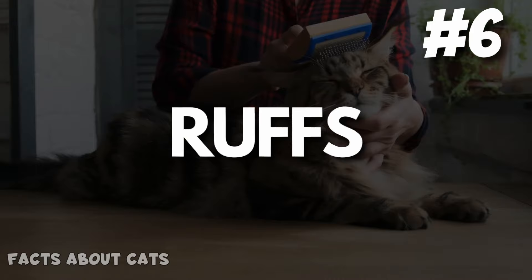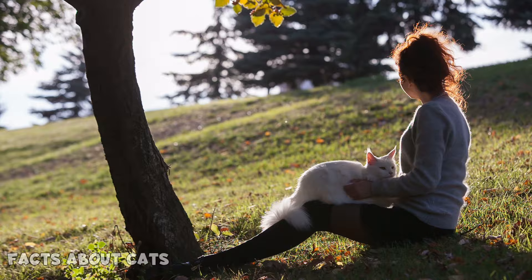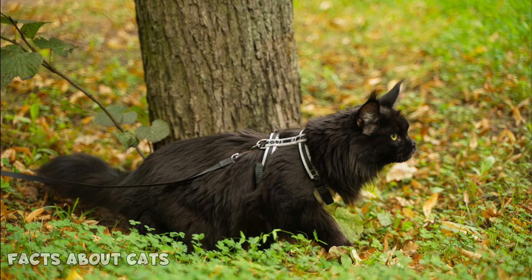Number 6: Ruffs. Maine Coons look like miniature lions due to their majestic ruffs. They grow their full fur between 3 to 5 years of age, so if your cat is younger, there's still time. Number 7: Shoulders. Still not sure if your cat might be part Maine Coon? Look at your cat's shoulders — a Maine Coon's fur is uneven, being shorter on the shoulders.